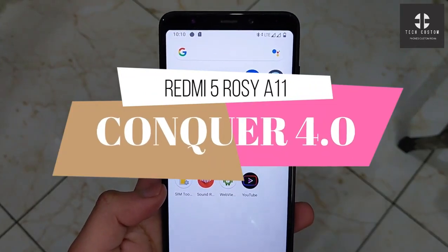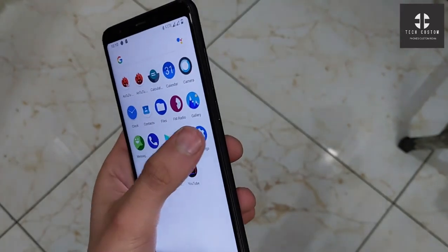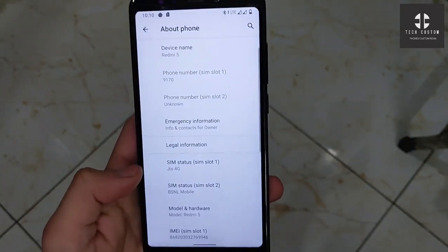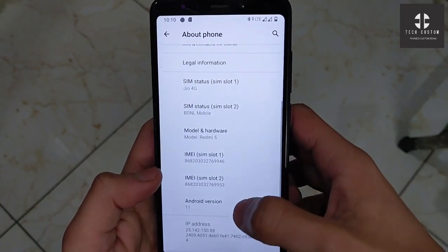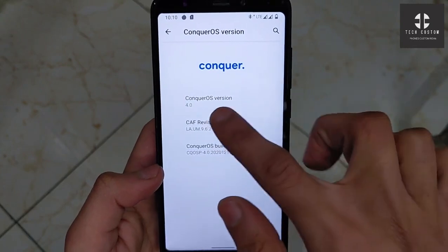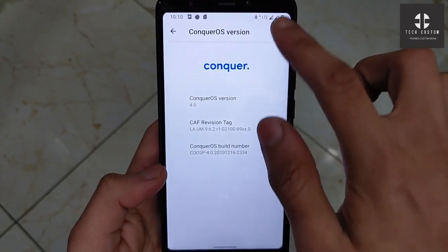Hey guys, welcome back to our channel. In this video I have brought a new custom ROM for Redmi 5 Rosie. Here you can see this is the Redmi 5 Rosie. Let's check the specifications of this ROM — you will get Android version 11. This is the Concure OS, version 4.0, the latest version available right now.